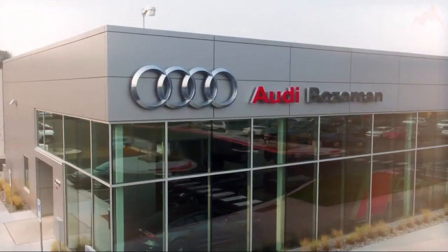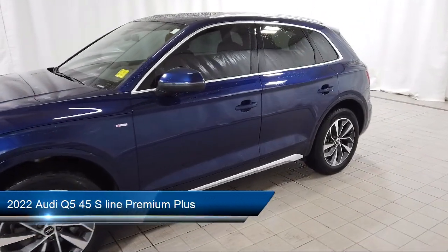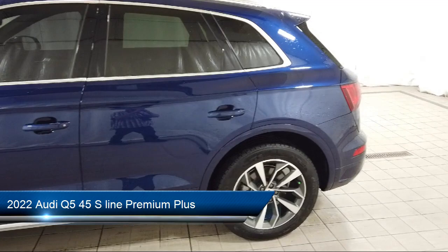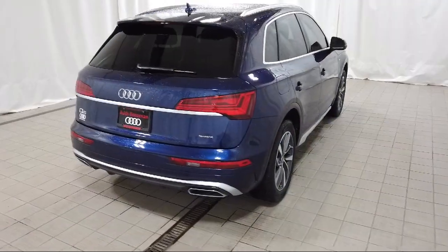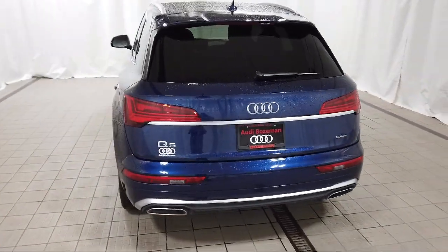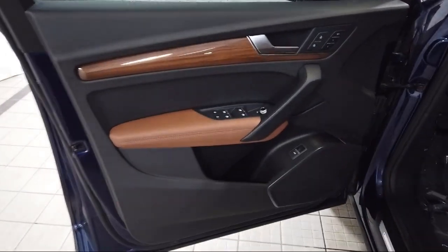Welcome to Audi Bozeman. Here's a look at another one of our great vehicles for sale. It comes equipped with wood door panel insert, wood console insert, rear view camera, roof rack, auto high beam headlamp control, keyless entry, rain sensitive windshield wipers, wood dashboard insert, heated front seats, homelink, and has less than 10,000 miles on the odometer.